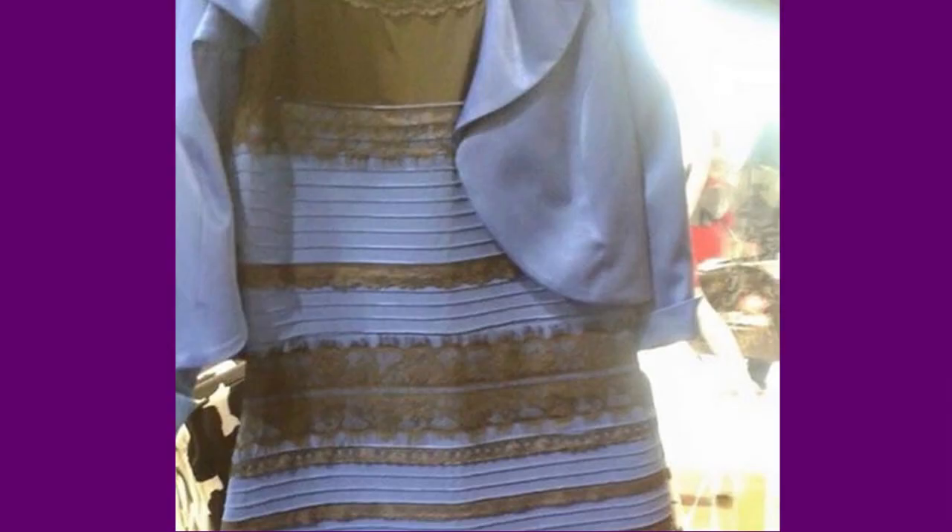But how can a single dress look like two different colors to a whole population? Here's the picture of the dress if you haven't seen it before. You've probably already decided whether the color is black and blue or gold and white, and you might not believe that half the world disagrees with you in this simple analysis.